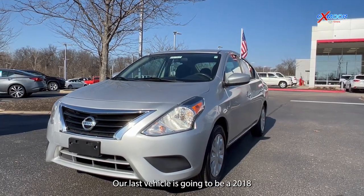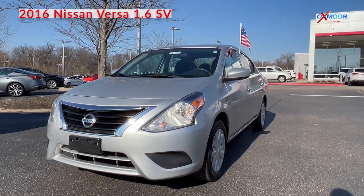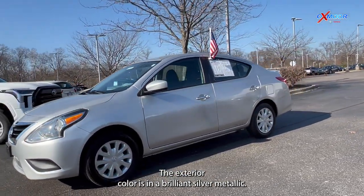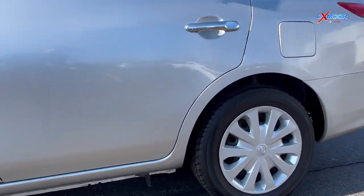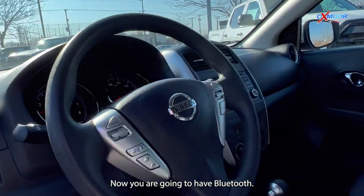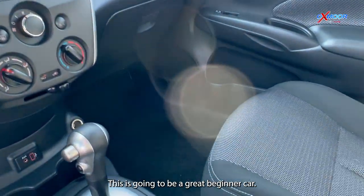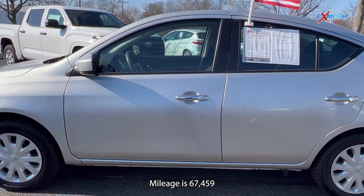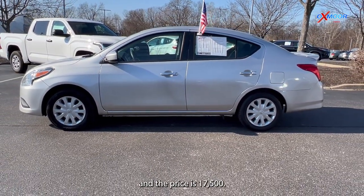Our last vehicle is going to be a 2018 Nissan Versa 1.6 SV. The exterior color is in a brilliant silver metallic. This does have new brakes and new tires, and has been well maintained. You are going to have Bluetooth. This is going to be a great beginner car. The interior color is in a charcoal cloth. Mileage is 67,459 and the price is $17,500.